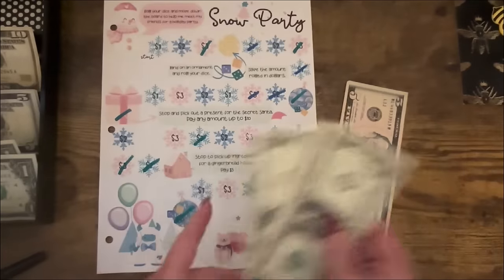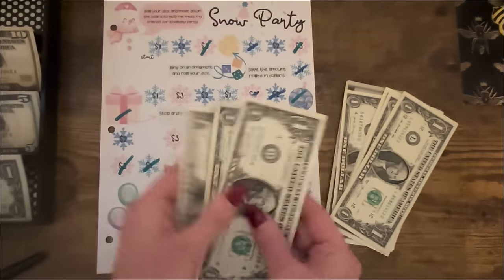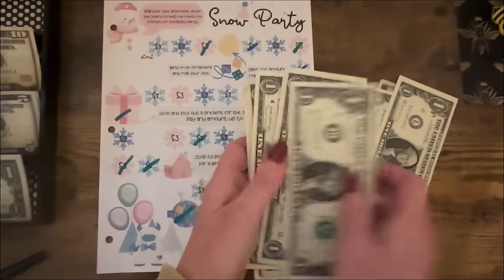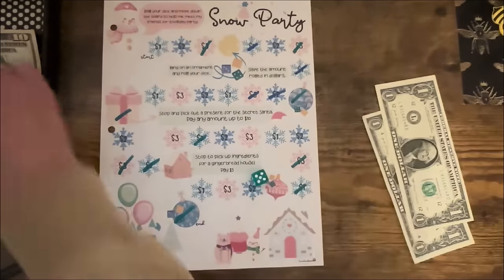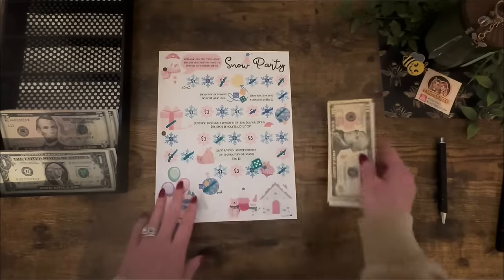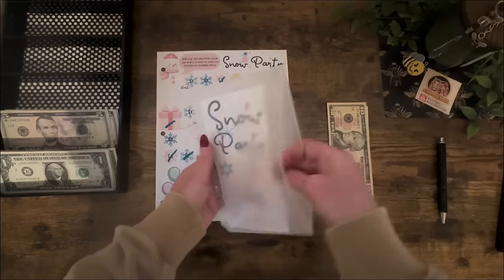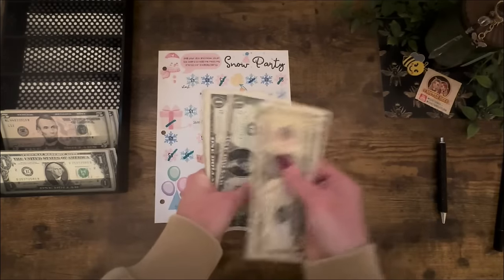Taking this five, making change: one, two, three — add the three, and take two ones, and this five, take back a ten. Okay, we'll stop there and add $12 to Snow Party. Let's see what we're up to now: 10, 15, 16, 17, 18, 19, 20.